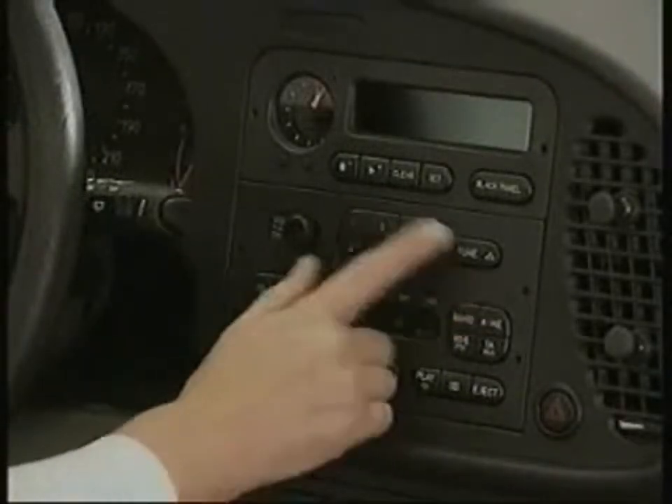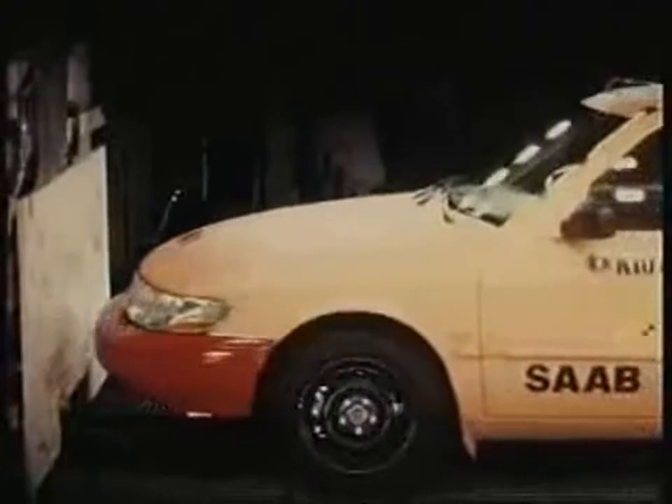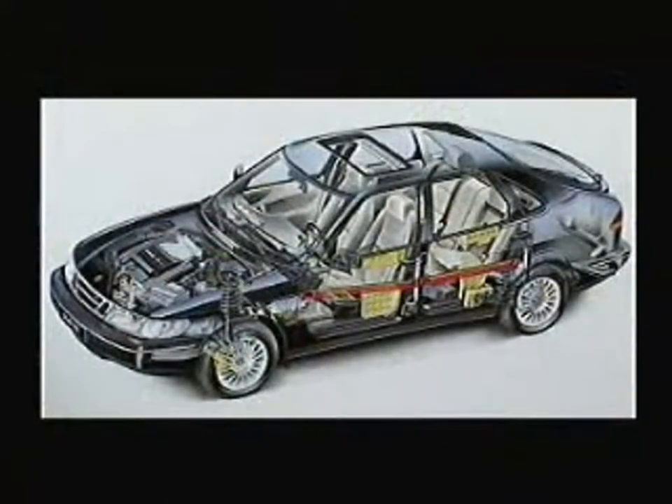The ignition key is once again on the console between the front seats. The dashboard was built up around logical groupings of instruments and controls — all switches and buttons are shaped and placed so they can be operated without the driver needing to look down. Safety is ensured in every conceivable way: driver's airbag as standard, belt tensioners on front seat belts, three-point seat belts for all rear passengers, submarine protection on the seats, a protective cage of high tensile steel, steel beams in the doors, and scientifically designed crumple zones front and rear.